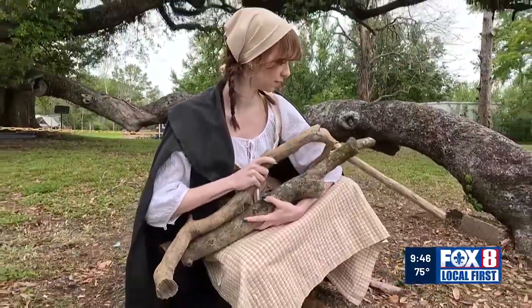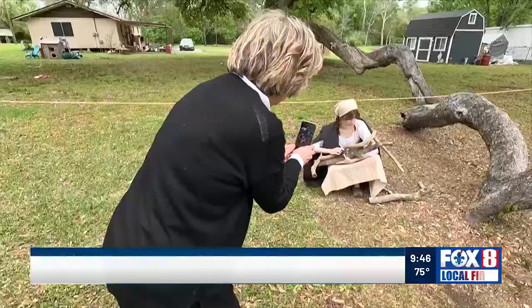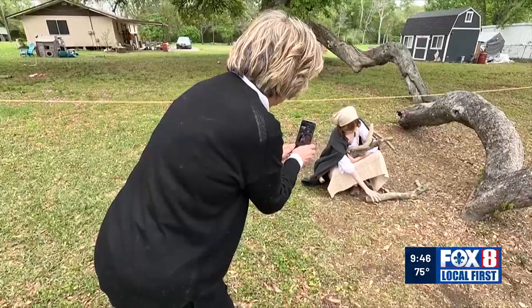Angèle shares her heritage: "My dad is a Bourgeois and my mom's a Broussard. I've grown up in Louisiana and Lafayette my whole life. And each time I bring someone in, they're always intrigued by the culture."